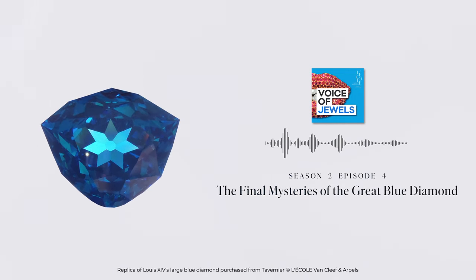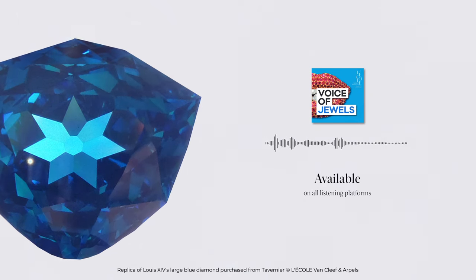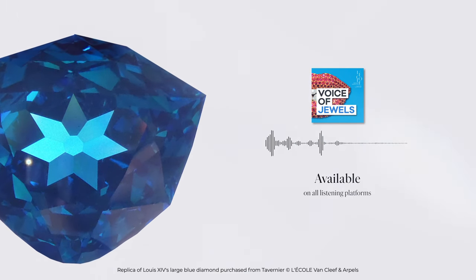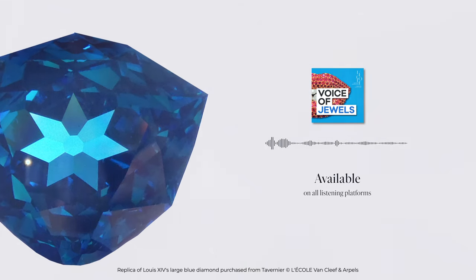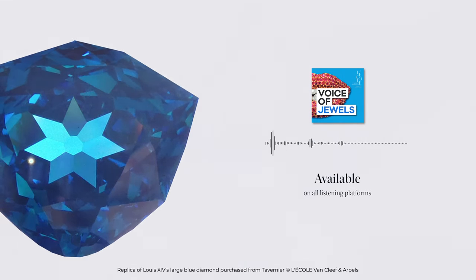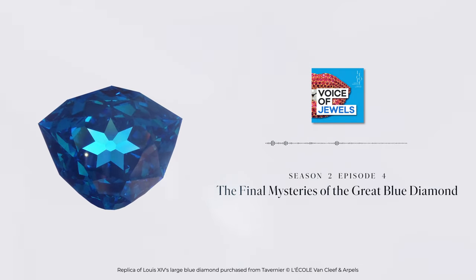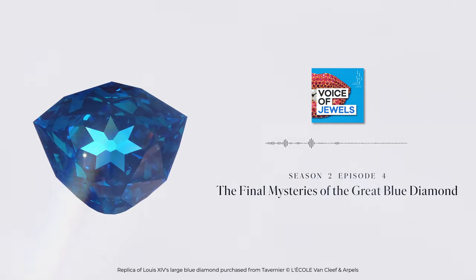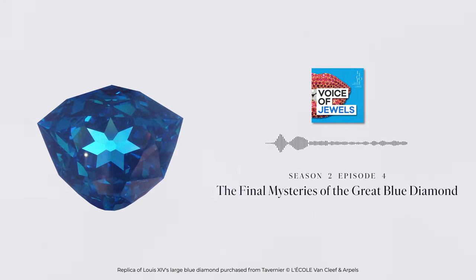Of the many mysteries hidden within the Hope Diamond, the question of its origin is the one which captivates Sandra most of all. It is said that diamonds come from the depths of the Earth. But we also know that certain rare diamonds have more interstellar origins, meteorites which have fallen from the sky. And inside this rare diamond, Sandra wonders if it's not a glimpse of the constellations she sees shining inside.